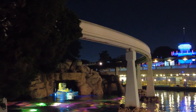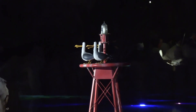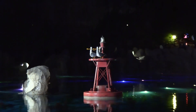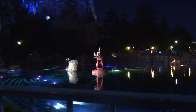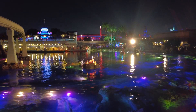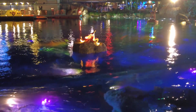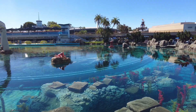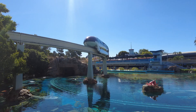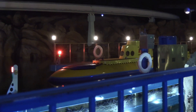We noticed the Finding Nemo Submarine Lagoon construction walls are down, and even saw the subs testing at one point. Right now all the bubbles are not going, so you can see into the water and see all the moving animatronics, beautiful scenery, as well as the track and the lighting — it's really cool to watch. Hank the octopus from Finding Dory has joined the ride on the rock where we thought the seals might be, and he's giving the side eye to the seagull buoy, which has also returned. The whole thing is just as beautiful as ever, and we were actually a bit surprised at just how excited we were to see it all back.